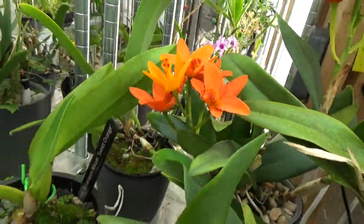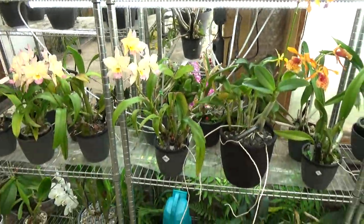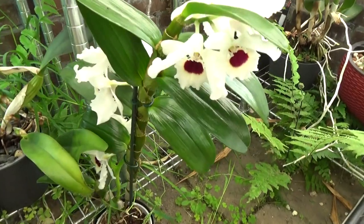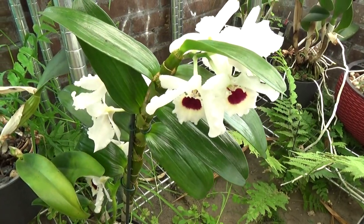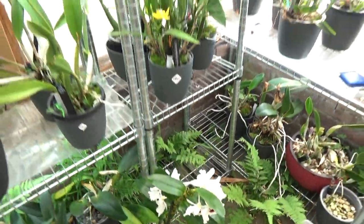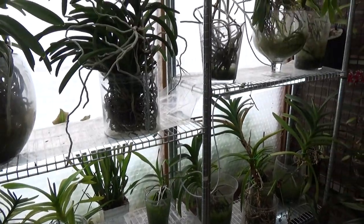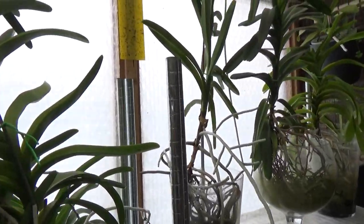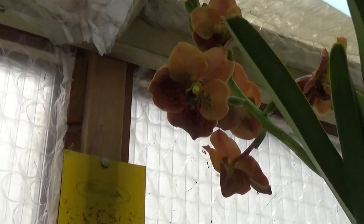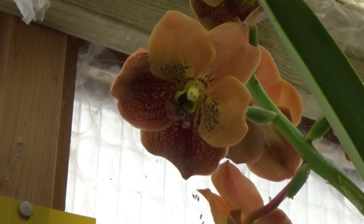I'm happy to give you the name if I have it. This is a nobile from my last visit to Landsbergen, in bloom and waiting for a repot. And yes — this beautiful Vanda is starting to open up her blooms! Look at that, beautiful, just opening up.